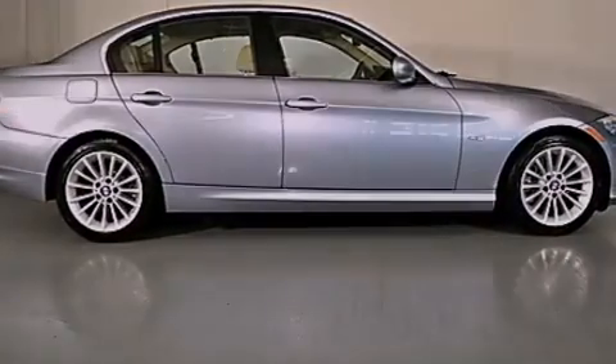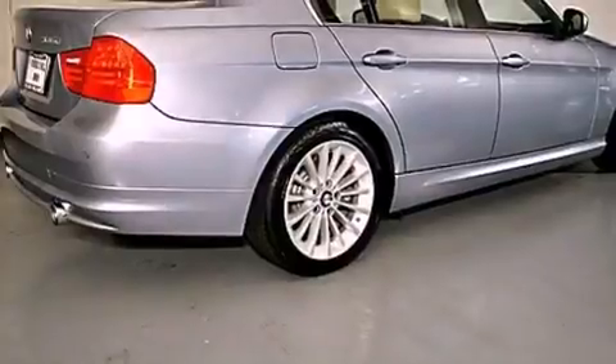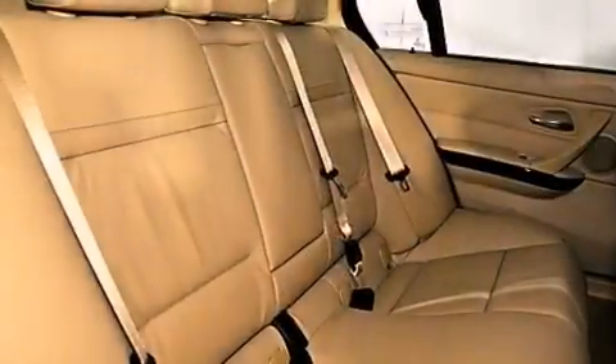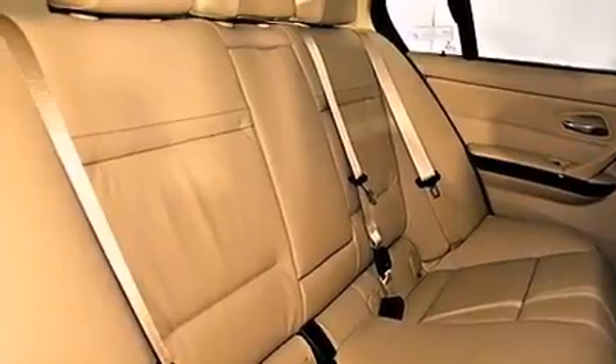All of the following features are included: a power moonroof, high-intensity discharge headlights, a rear window defroster, and a CD player.